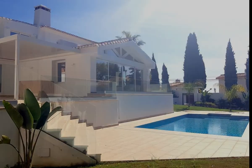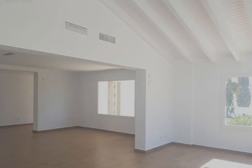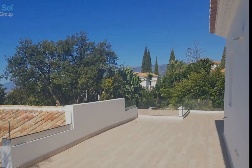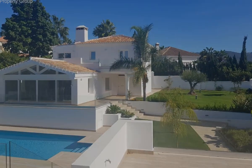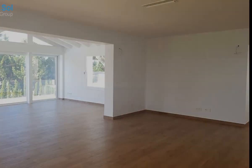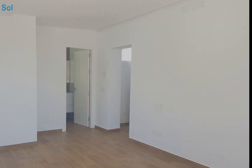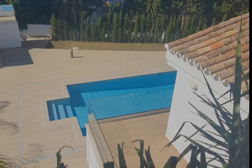This designer villa of exceptional character is situated in a highly desirable area of Marbella, east side, in the district of El Rosario, where the surrounding neighborhood is characterized by only villas. The contemporary property has undergone a full renovation during 2019, offering an open plan design with clear lines.